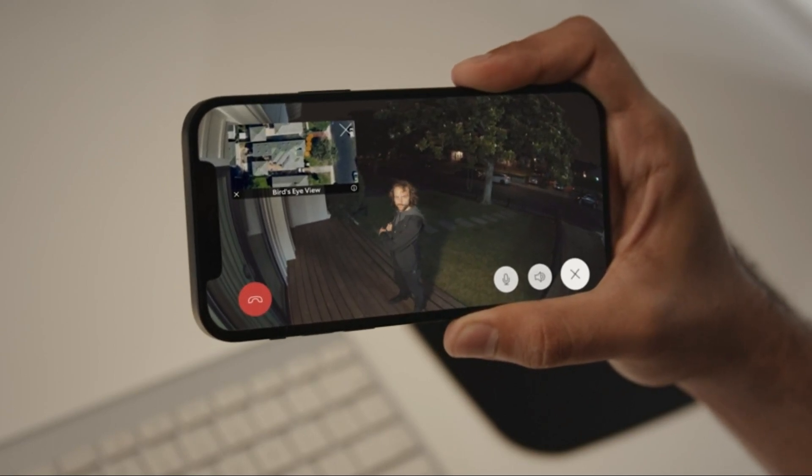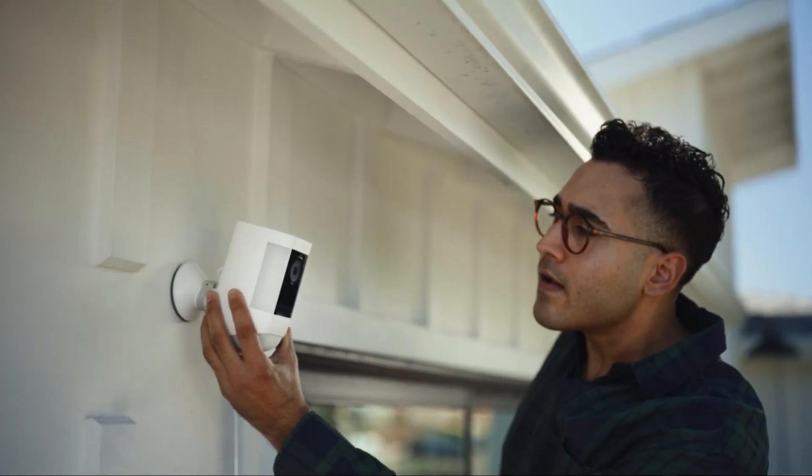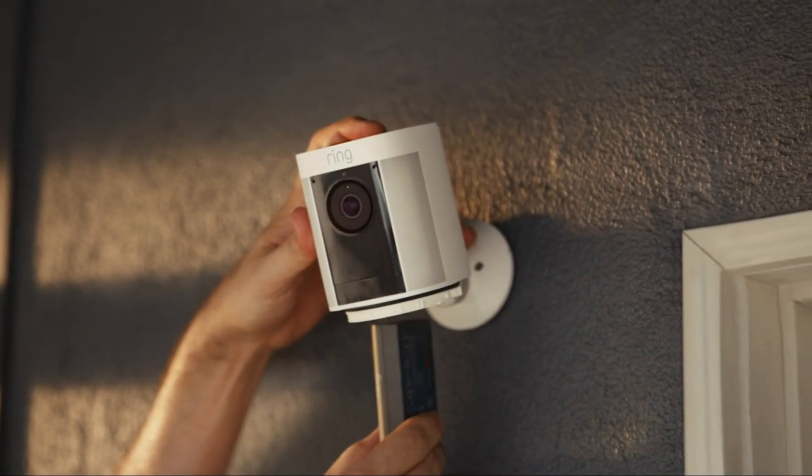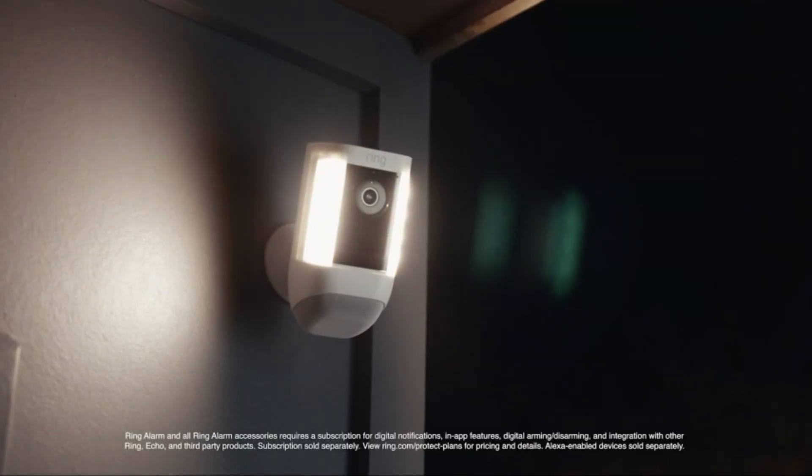It also has features like two-way talk, meaning you can communicate with the person standing near your door. It works either with a rechargeable battery or solar panel, whichever is convenient for you. The Ring Spotlight Cam Pro syncs with other Ring accessories, all from the Ring app.